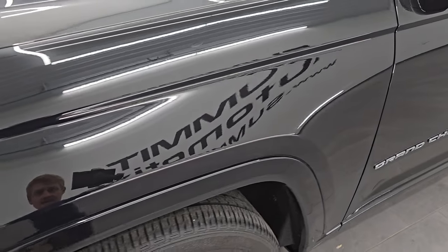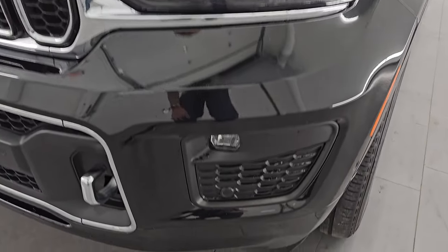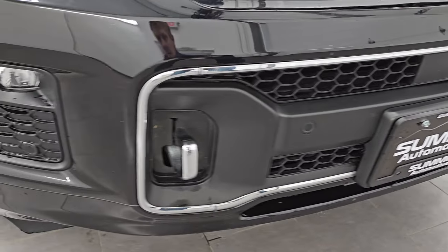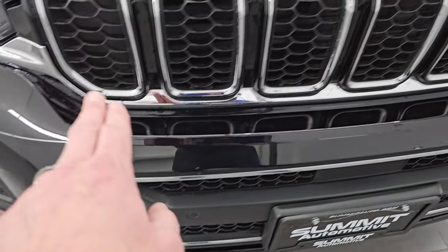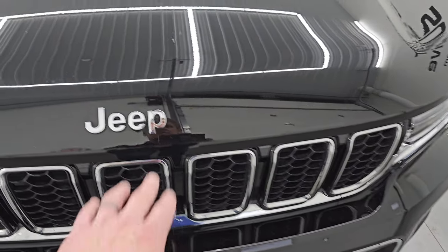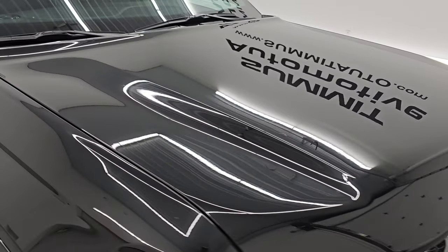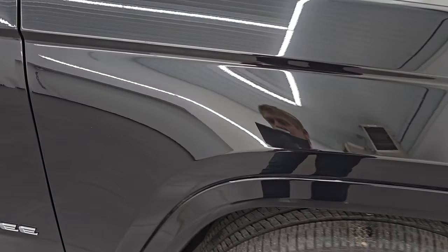The front fender is in excellent condition, no dents or dings. It does have the LED headlamps, running lights, and fog lights — I will turn those on at the end of the video so you can see just how bright they are. You get the front bumper parking sensors as well as the chrome tow hooks, the seven-slotted chrome-trimmed grille, and the chrome Jeep lettering on the hood. The hood is in excellent shape.